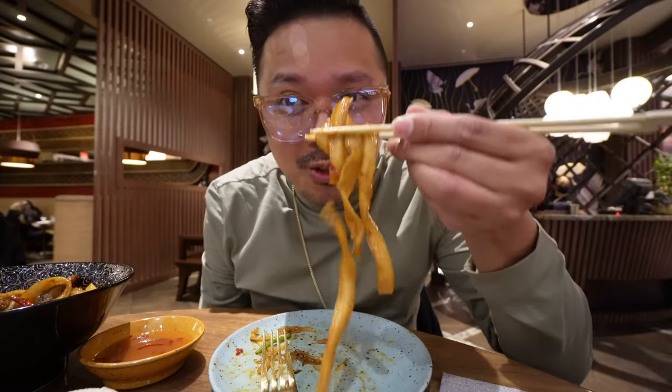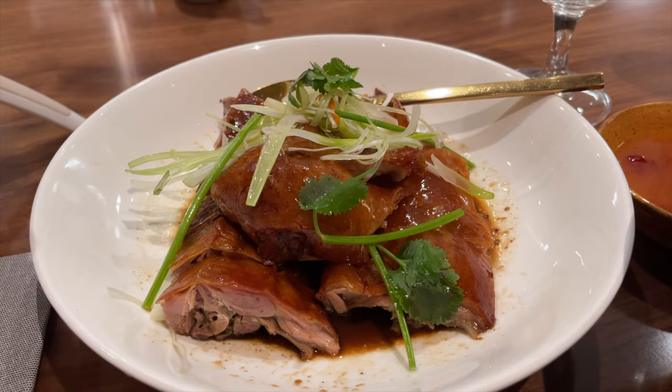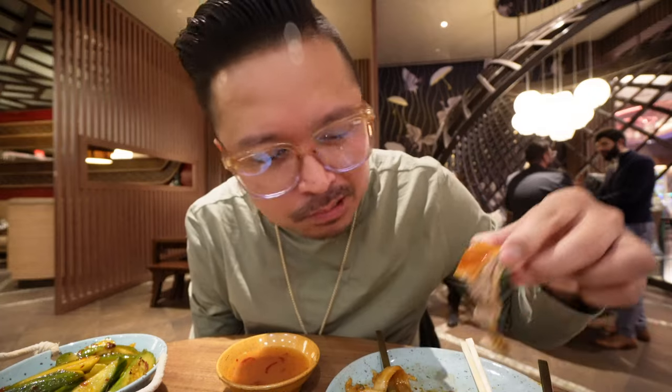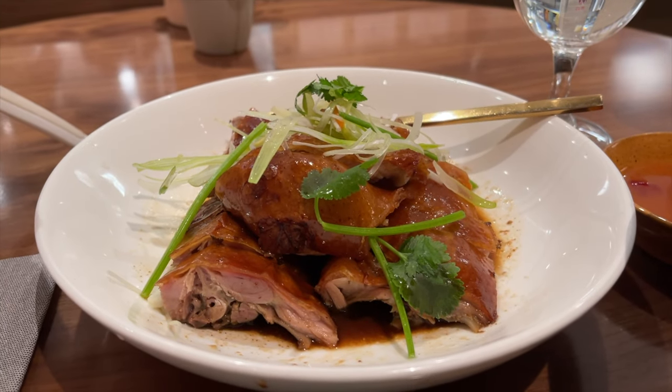Before you guys say something about me not using chopsticks, here's me trying. Third and final course — the duck. This looks so good. Let's dip it in their sauce. Really great flavor to this duck — right off the bone, nice lean duck meat. I'll use my fingers to eat duck. The bones are kind of hard to work off, so fingers it is. That is so good.